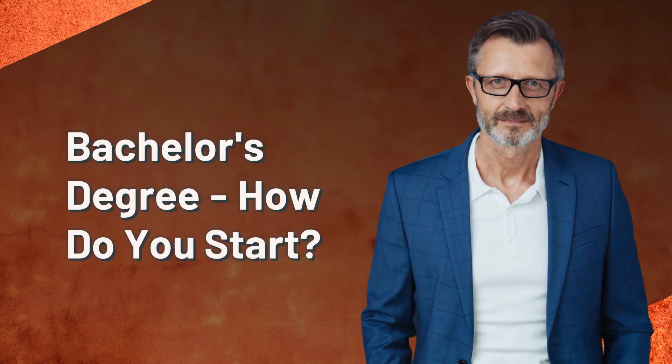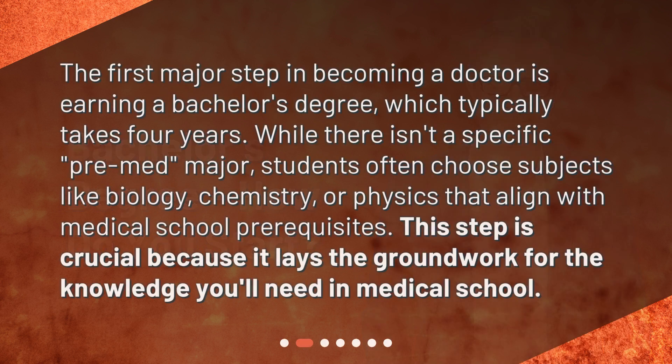Bachelor's degree — how do you start? The first major step in becoming a doctor is earning a bachelor's degree, which typically takes four years. While there isn't a specific pre-med major, students often choose subjects like biology, chemistry, or physics that align with medical school prerequisites. This step is crucial because it lays the groundwork for the knowledge you'll need in medical school.